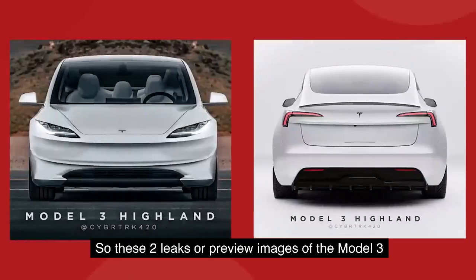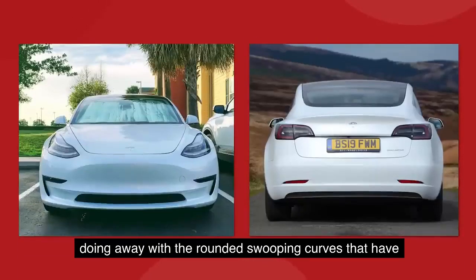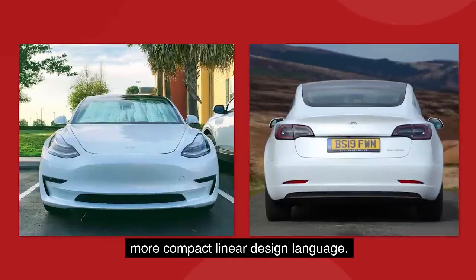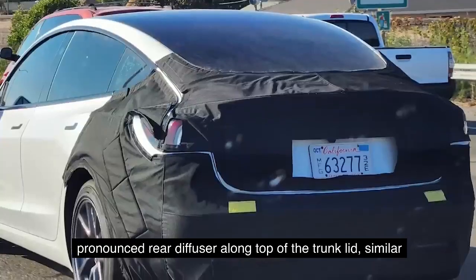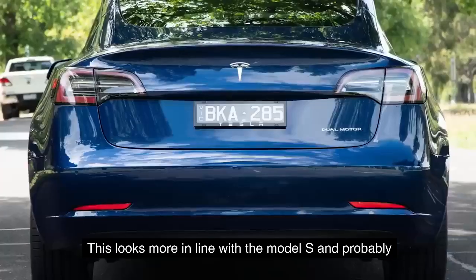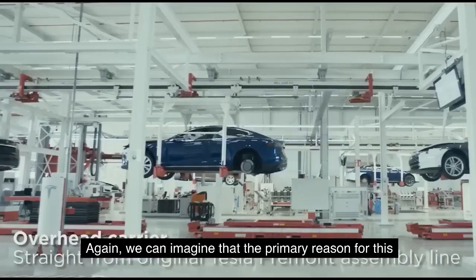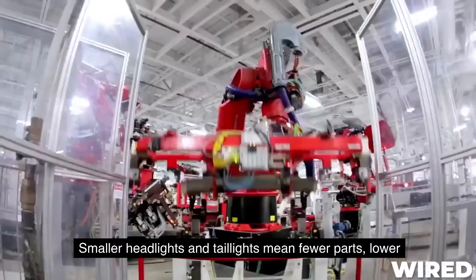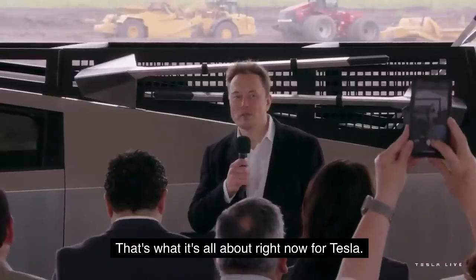These two preview images show us that Tesla is doing away with the rounded, swooping curves that have defined their vehicle aesthetic and moving towards a more compact, linear design language. The new Model 3 also seems to have a more pronounced rear diffuser along the top of the trunk lid, similar to a spoiler but with a much lower profile — more in line with the Model S and probably geared towards improved aerodynamic performance. Smaller headlights and taillights mean fewer parts, lower cost, and faster production. That's what it's all about right now for Tesla.